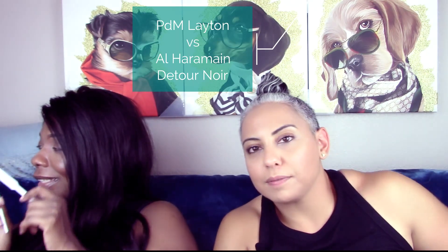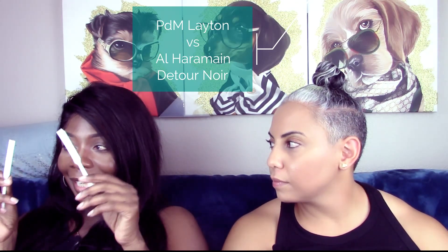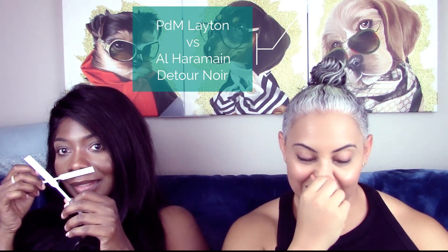Next comparison. She immediately says the first one is gorgeous — she wants to buy it. How similar are they? Honestly they're very identical. I'm trying to figure out where the difference is; they smell very much alike. Whoever made this clone did a really really good job — they smell beautiful. I would buy either one. I think this one's a little sweeter. She liked Layton a little more.